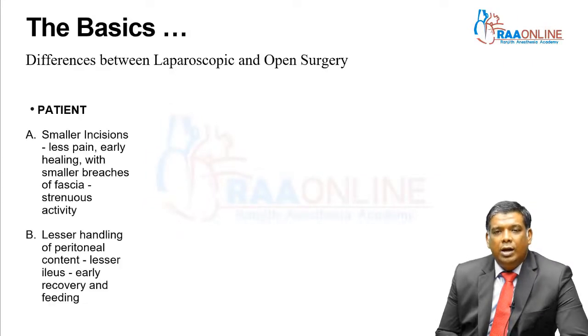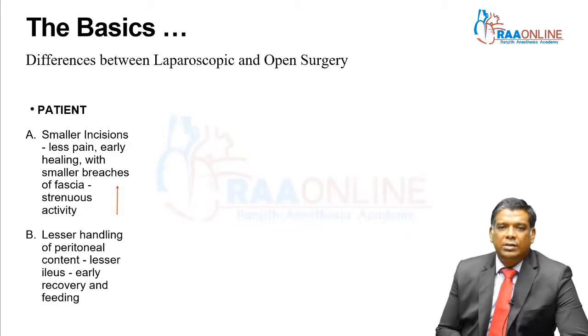What are the differences between laparoscopic and open surgery? I have divided this into three factors: the patient factors, the surgeon factors, and the hospital factors.